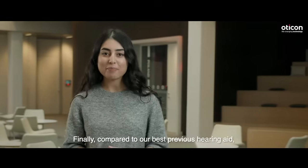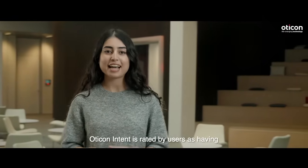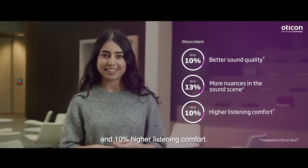Finally, compared to our best previous hearing aid, Oticon Intent is rated by users as having 10% better sound quality, 13% more nuances in the sound scene, and 10% higher listening comfort.